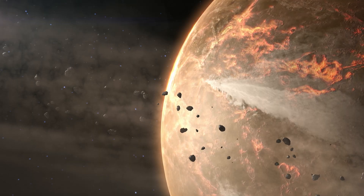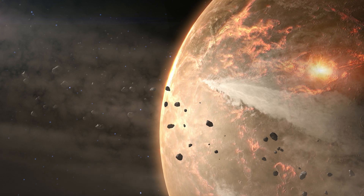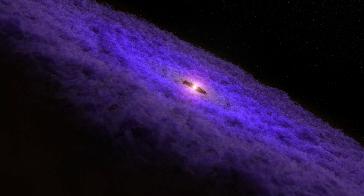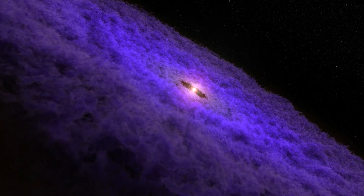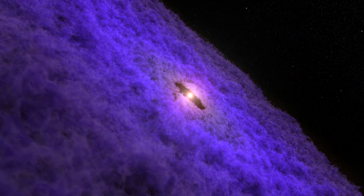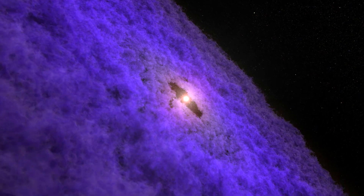Another one of the big goals of the James Webb Space Telescope is to see how planetary systems got their start. That would be akin to thinking about how our solar system was several billion years ago — looking at the big disks of gas and dust that eventually form stars and planets.